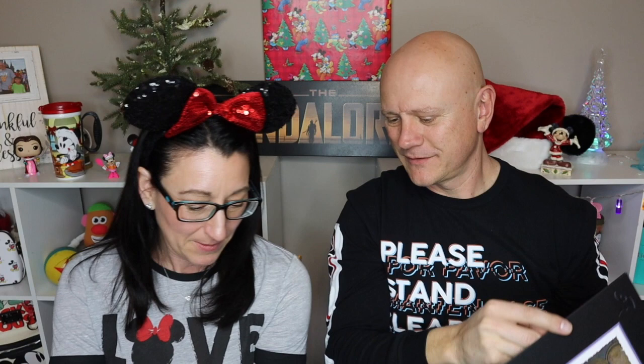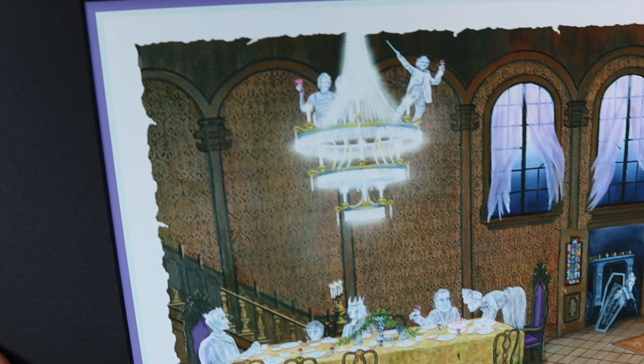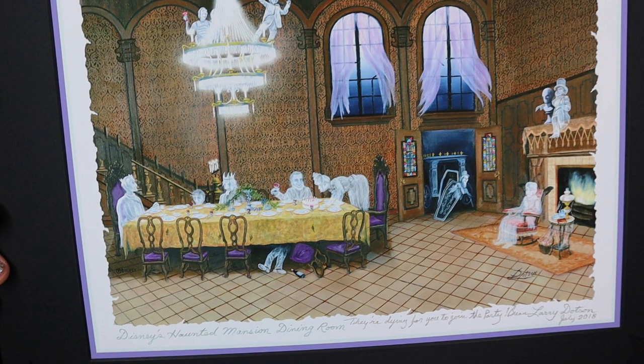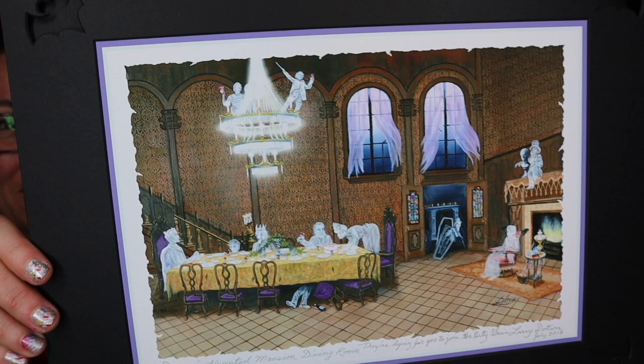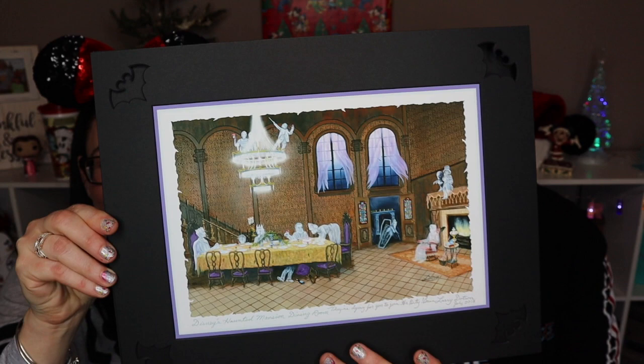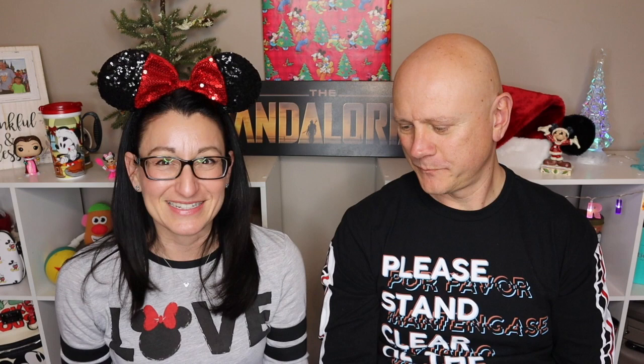This is kind of a continuation — the Haunted Mansion ballroom scene — and this one says 'Disney's Haunted Mansion Dining Room — They're Dying for You to Join the Party, Brian.' It's amazing how the colors look and how he makes the ghosts look just like they do on the ride. The effect is called Pepper's Ghost. This artwork definitely captures it. The bat cutouts with the Mickey icon are a subtle detail, but in person it's just wonderful.